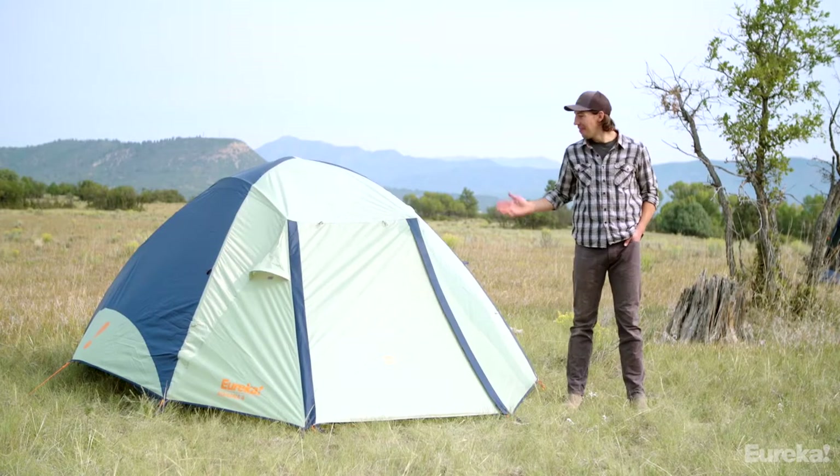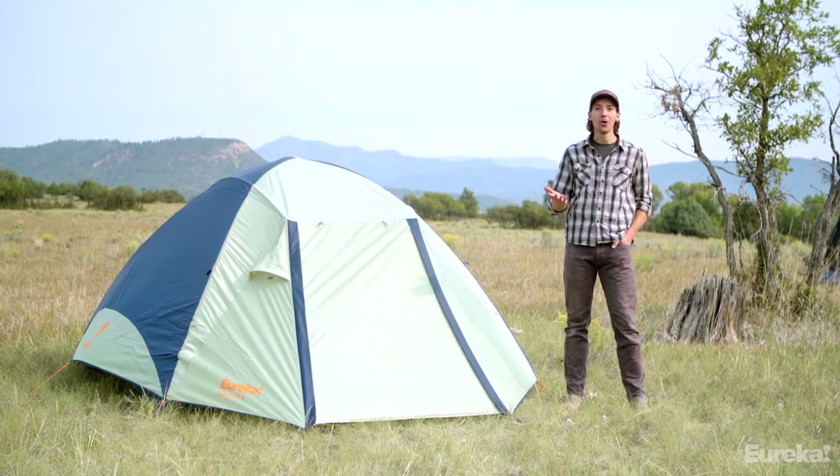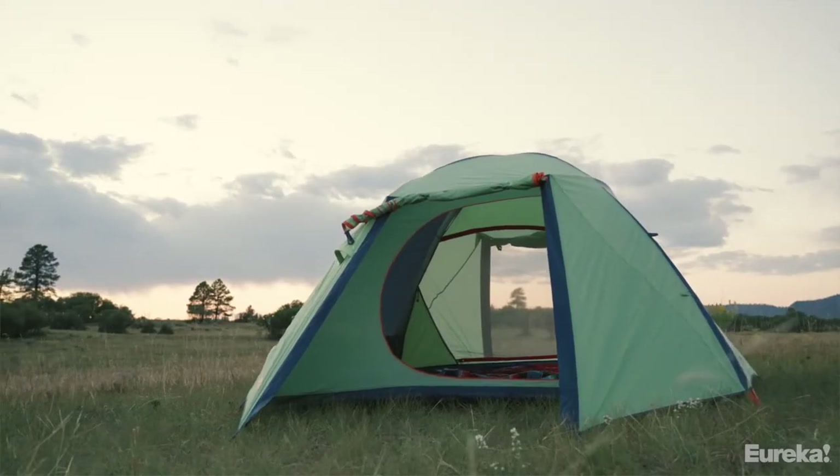Hey everybody, Brian here with Eureka and this is the Kohana. It's a new car camping tent that's easy to set up and spacious, and it's ready for whatever wild weather you might encounter.